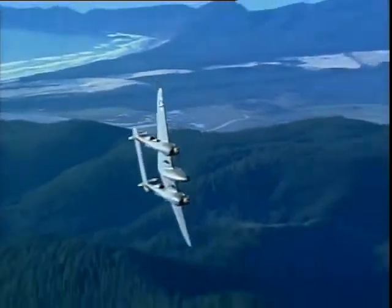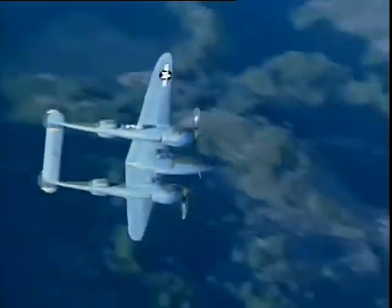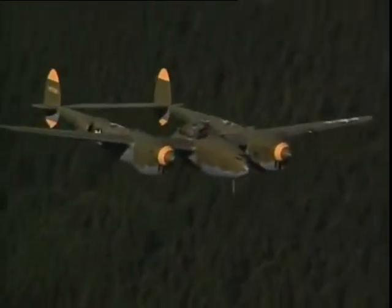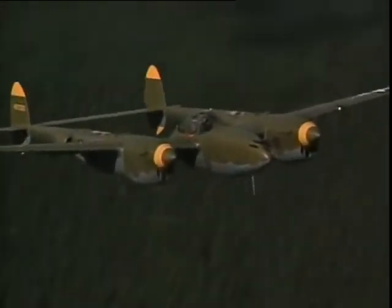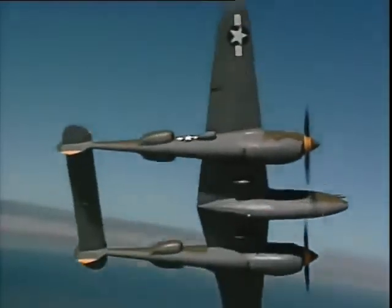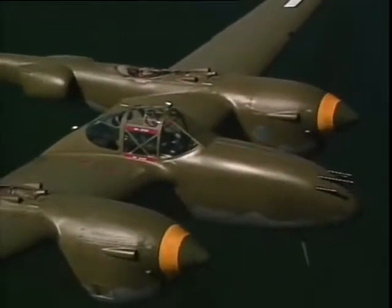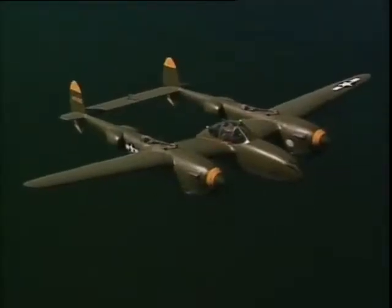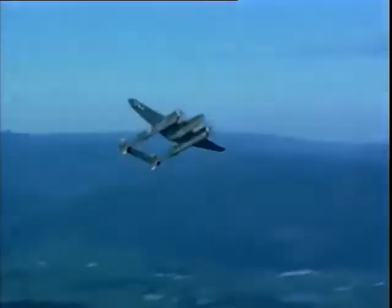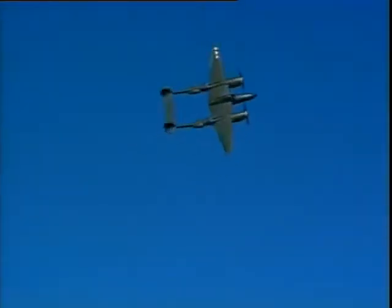The Lockheed P-38 Lightning was America's first truly modern military aircraft and the first fighter to top 400 miles per hour in level flight. Designed in the late 30s by Kelly Johnson, who would later be famous for creating the SR-71 Blackbird, the P-38 revolutionized the industry with smooth butt-jointed metal skin, flush riveting, all-metal control surfaces, near-speed of sound dive, and a bubble canopy. Its distinctive twin boom shape made it the most recognizable of all wartime aircraft to both friend and foe alike, and pilots considered it the war's first great hot fighter.